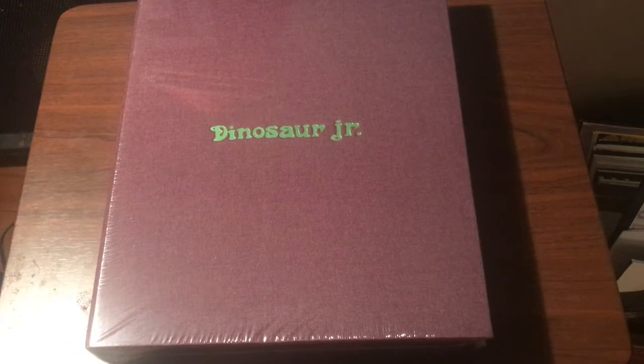Hey YouTube, back with my annual review. I found that no one had a review for this — it's the Rocket 88 Dinosaur Jr. book, the higher-end one that they put out. I think it came out like four or five years ago and the price point was like $250 or $300.